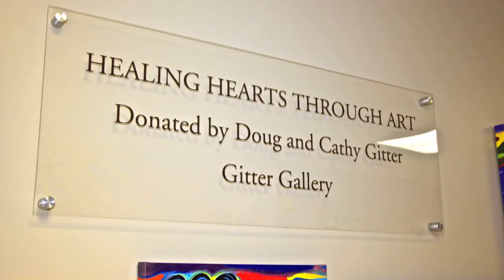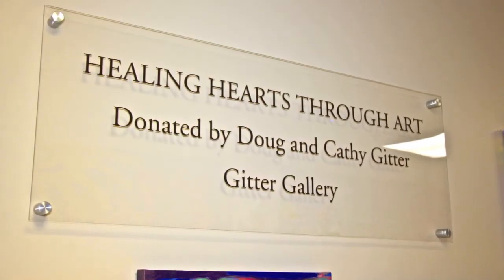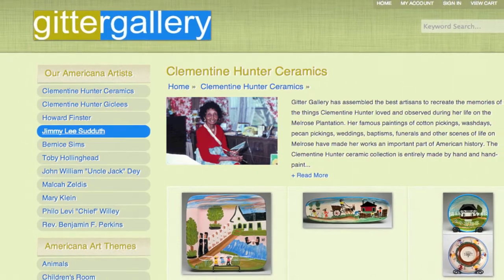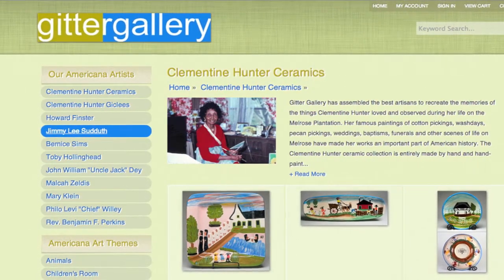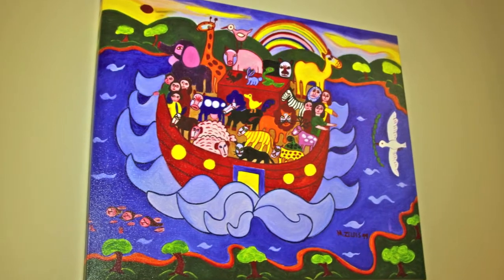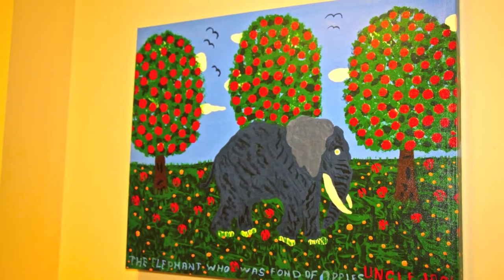Each year we like to give back, and we travel around the country and make donations to predominantly children's hospitals. The name of the gallery is Gitter Gallery — we're out of New Orleans, Louisiana. We predominantly sell to high-end retail stores. We try to participate in the art and healing program that goes on around the country because we believe that art helps heal.